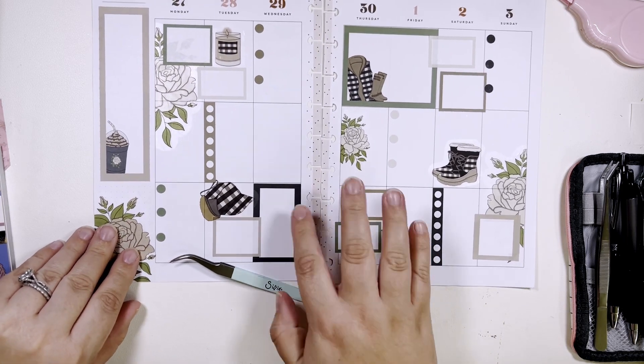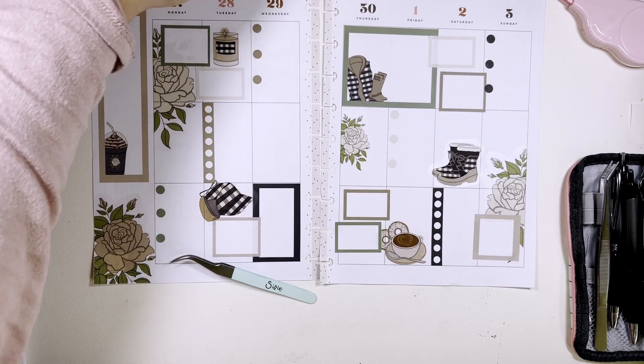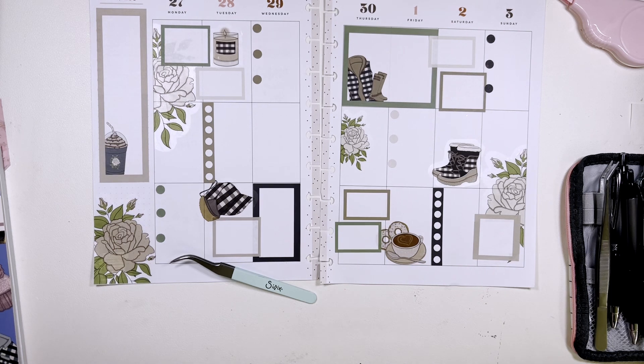I think maybe just like a little winter quilt right here and a habit tracker. I think we may be good to go.